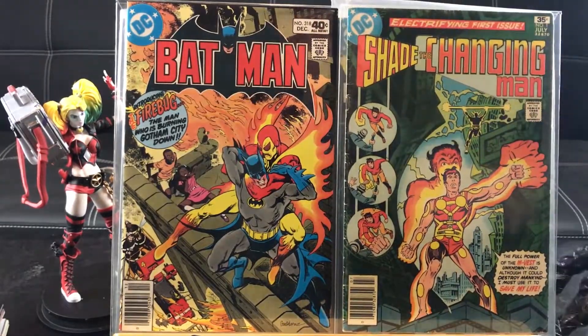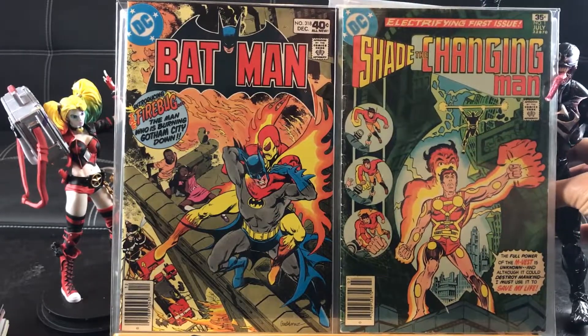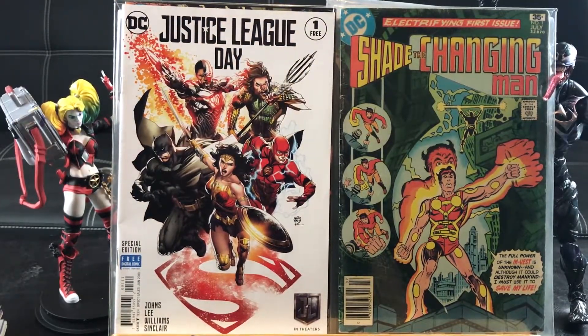Shade the Changing Man number 1 — that looks like a 70s comic right there. I told them to give me this for free or they charged me 25 cents, but whatever. Justice League Day number 1 — I think that was a giveaway, part of the movie promo.